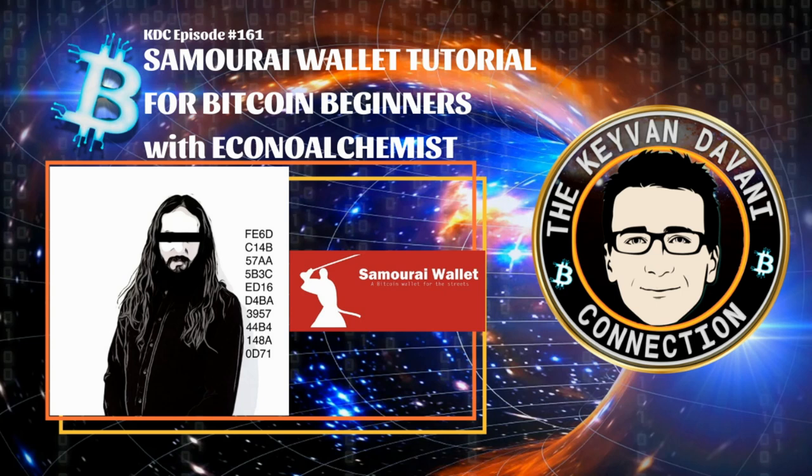We're going to do this part by part. We didn't want to go too much into complexity like connecting to your full node or Dojo, so the first part is about Samourai Wallet — the very basic stuff step by step. Economy Alchemist does a fantastic job explaining everything you need to know about setting up your wallet, coin mixing, and coin joining.